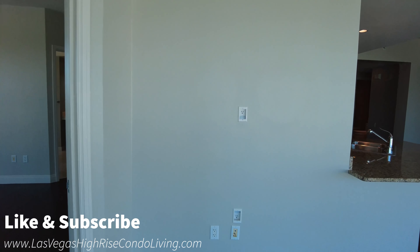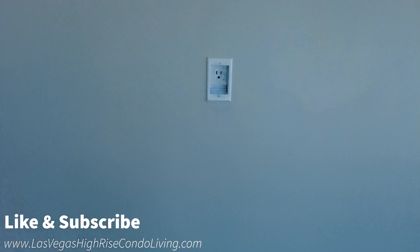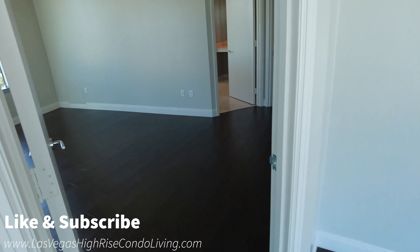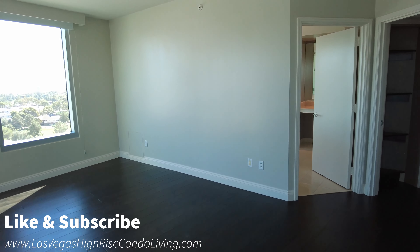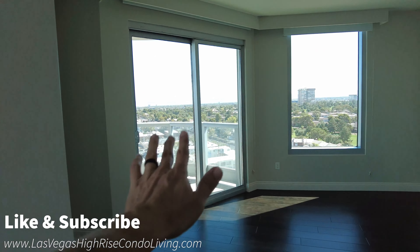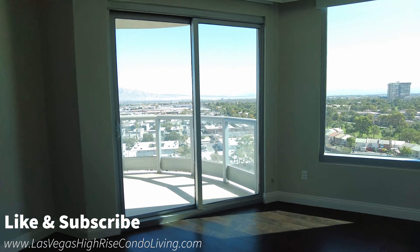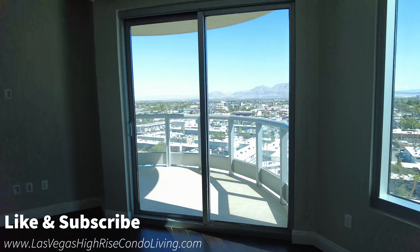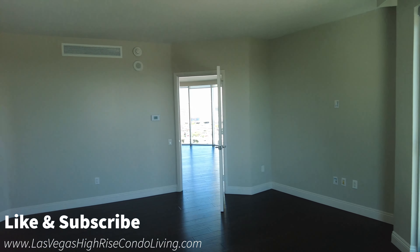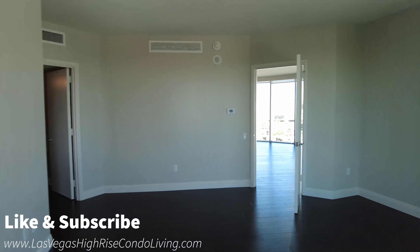On the wall in the living room they do have their power up here as well as the tube to run any wires down below to plug in. Coming into the master, you do have a lot of space. Look at all the sliders — you have four sliders in this unit. Both bedrooms have access to the balconies, the living room has access to the balcony, and the den has access to the balcony. That is really super nice for livability.